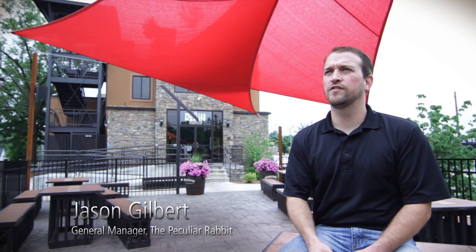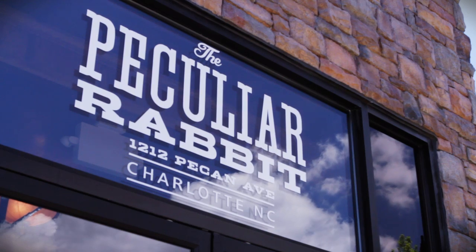My name is Jason Gilbert. I'm the general manager of the Peculiar Rabbit. It's a brand new farm-to-fork gastropub here in Plaza Midwood.